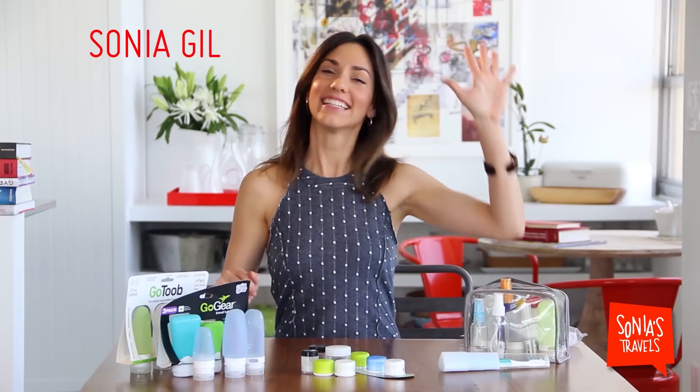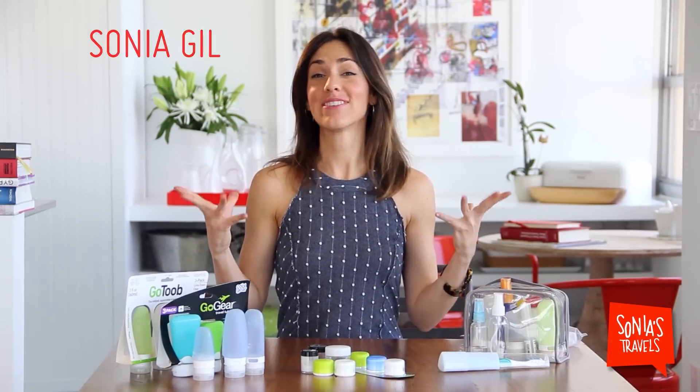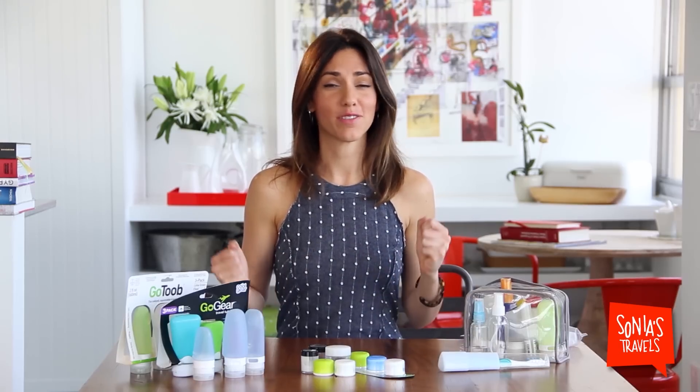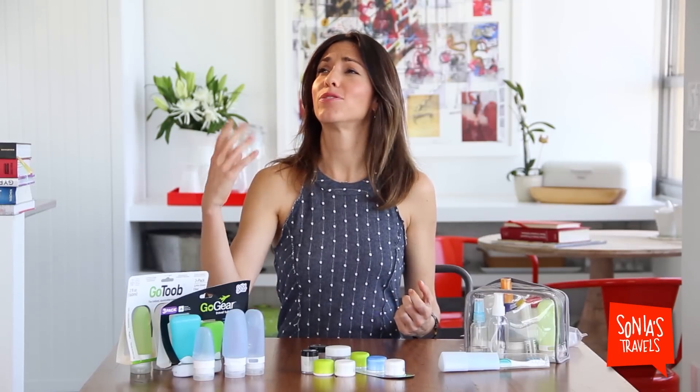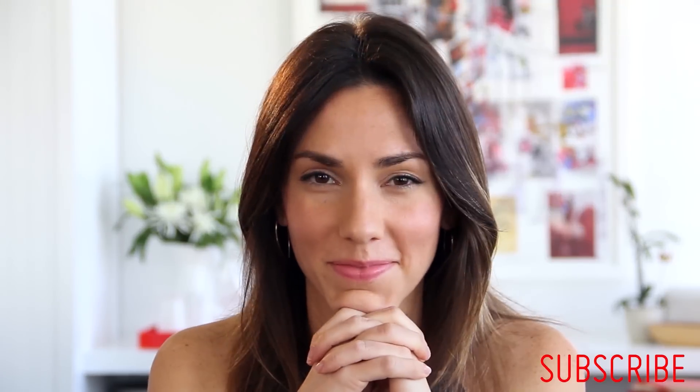Hi! I'm so giddy. Today's subject is one that I adore. I believe in, I stand by, and I strive to perfect. Toiletries. I love my toiletries.